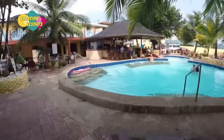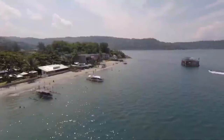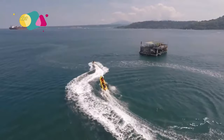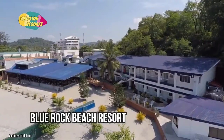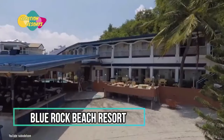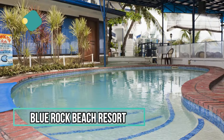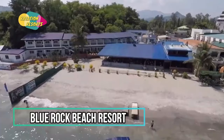Blue Rock Beach Resort offers rooms with a restaurant, free private parking, an outdoor swimming pool, and a bar in Olongapo, just steps from Beloyed Beach. A common lounge and a private beach area are available at this three-star resort. The hotel offers customers a 24-hour front desk, room service, and currency exchange. A sun deck is also available at the resort.